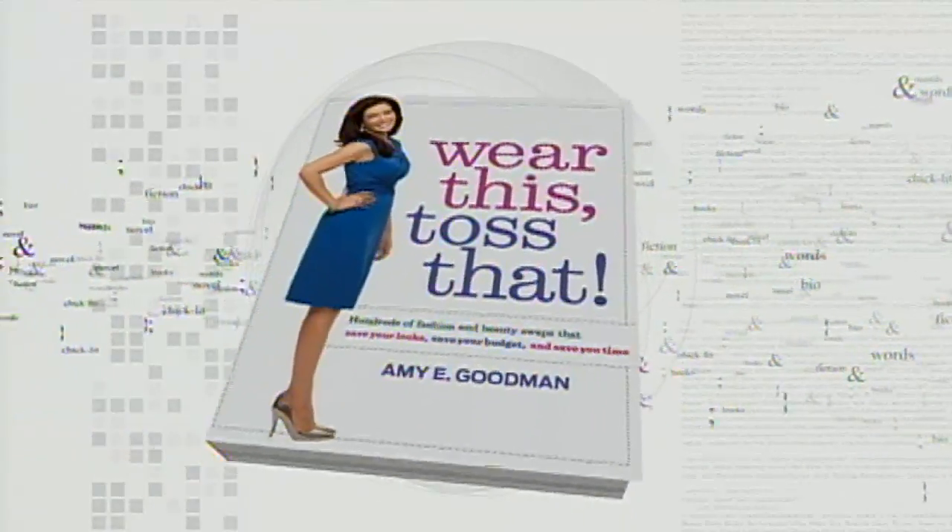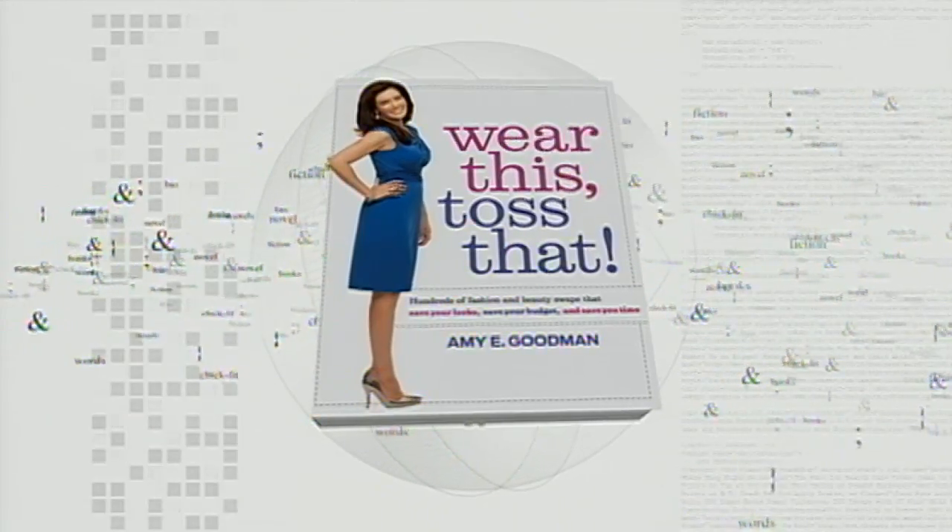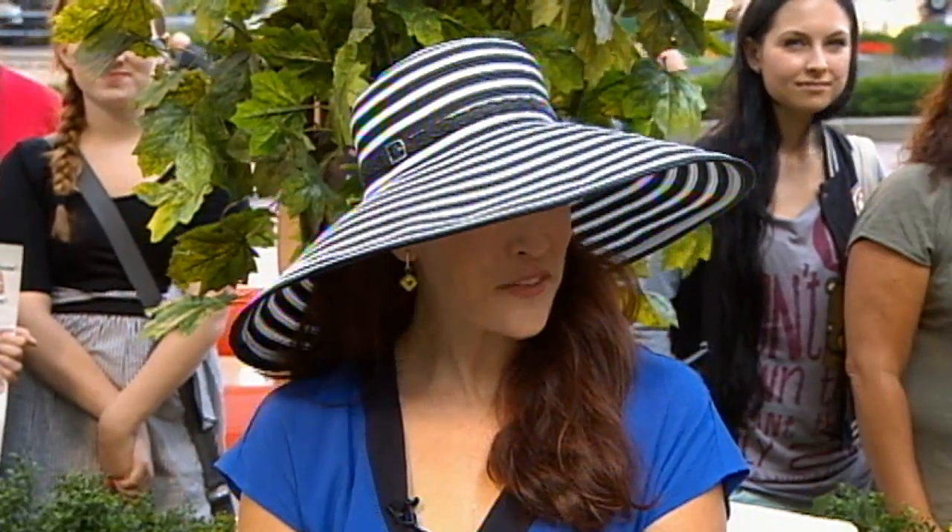They are a great way to be cool and also to look cool at the same time this summer — wearing a hat. It's the season's hottest new accessory. Here with tips on how to find the perfect chapeau is Amy Goodman, author of 'Wear This, Toss That.' Great to have you with us, Amy. Thank you for having me this morning.